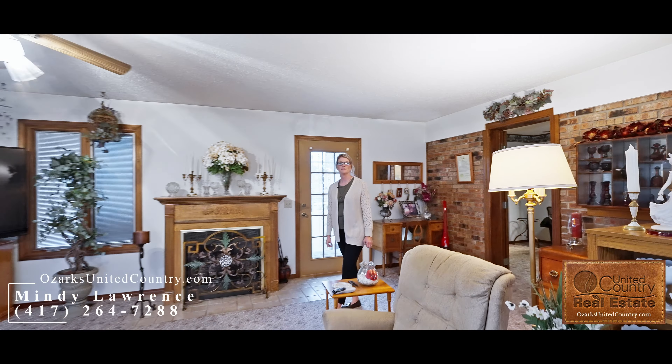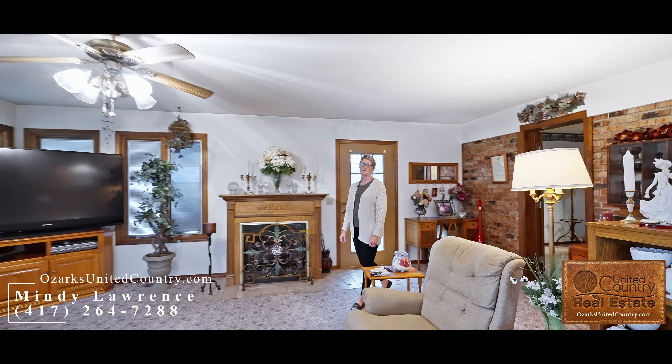On the main level of this home is three bedrooms, two bath with the formal living room and a large sunroom with a propane fireplace.